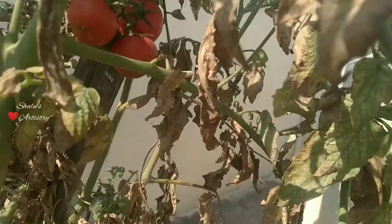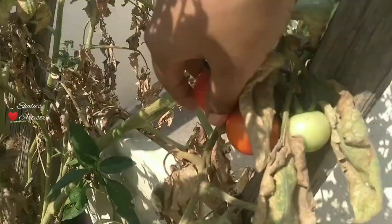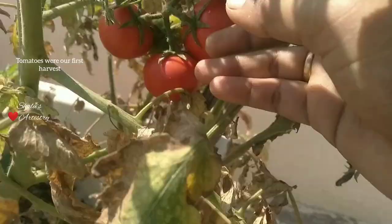Our harvest started from the first week of March. Tomatoes were our first harvest. This particular plant grew very huge and it gave us plenty of tomatoes throughout the season.